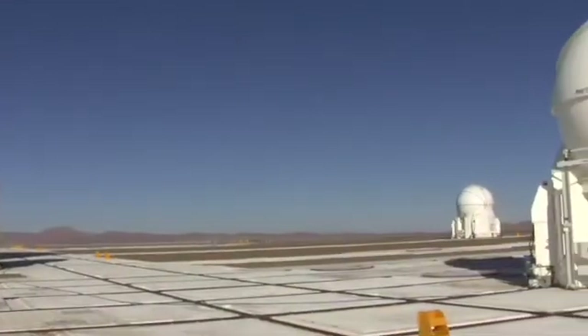Here in the Atacama Desert, I'm at one of Europe's flagship sites for astronomy: the Very Large Telescope Array, comprising four 8.2-metre unit telescopes and an additional four 1.8-metre unit telescopes, which can either be used separately or joined up to create an even more powerful telescope.